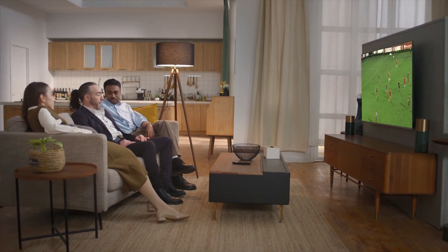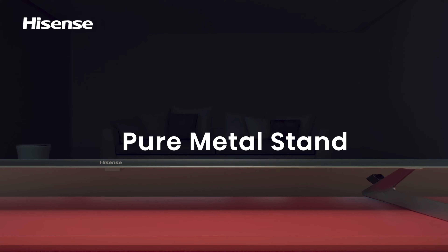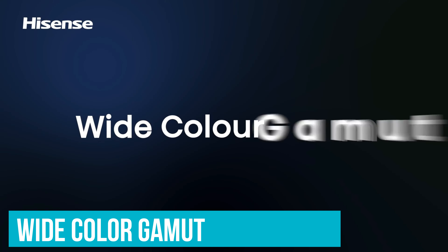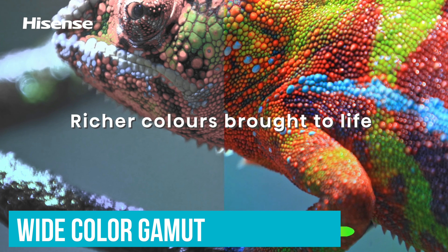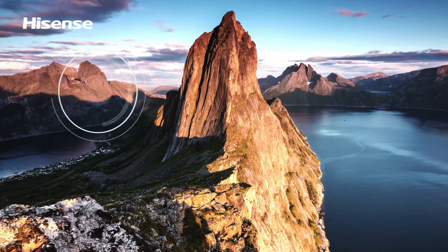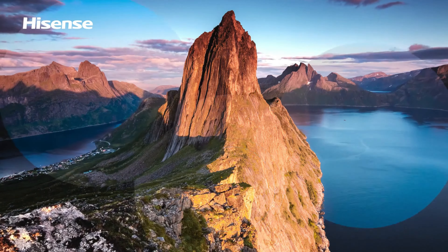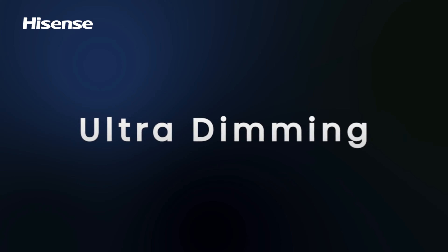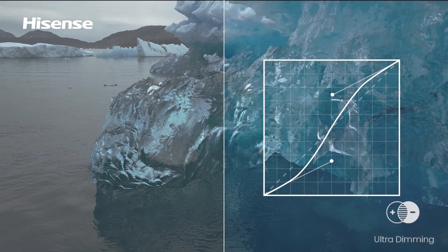Number 5. Hisense 65A7N – Best Value Smart TV. For anyone in the market for a smart TV that delivers exceptional quality without breaking the bank, the Hisense 65A7N stands out as the best value choice. This TV is packed with features usually reserved for higher-end models. The wide color gamut uses special technology to expand the range of colors, making everything on screen more vibrant than what you'd see on a standard LED TV.